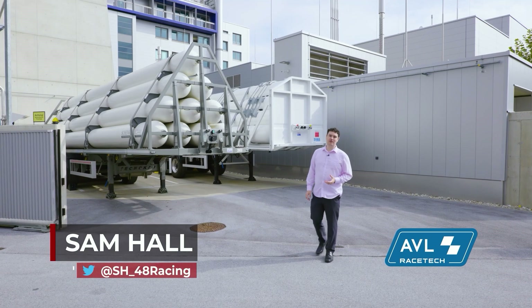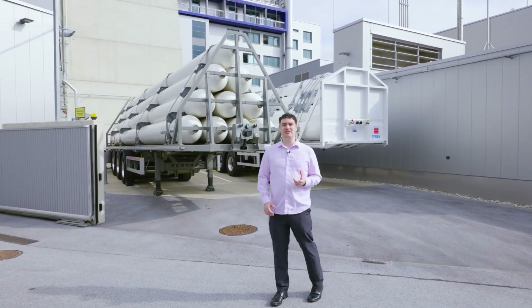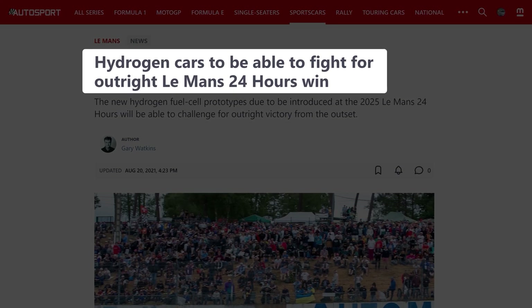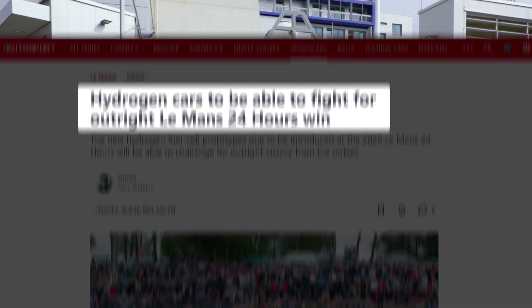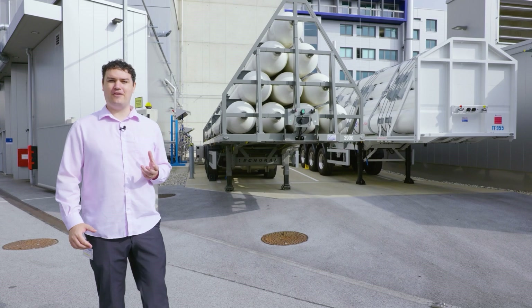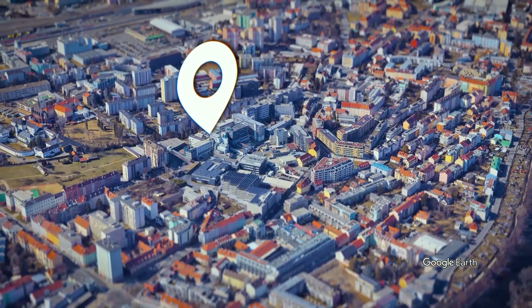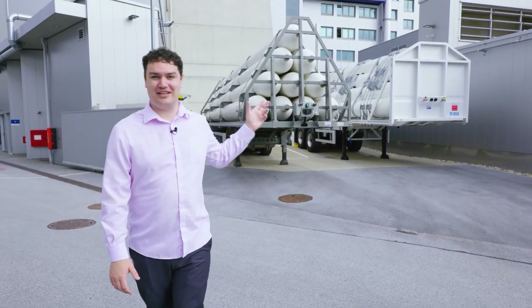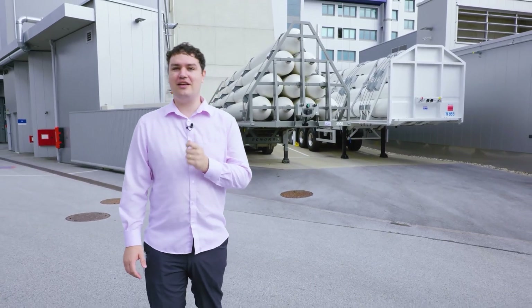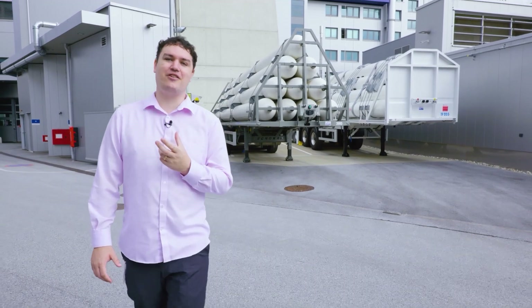There's been a lot of talk in motorsport about the future of race engine technology, and since the announcement of a hydrogen class at the 2026 Le Mans 24 Hours race, both hydrogen fuel cell and hydrogen combustion technology has become far more relevant. We're here at AVL Racetech in Graz, Austria, where behind me you can see some of the large hydrogen storage tanks, and we're going to find out just how far down the path we are to clean, sustainable, and exciting race engines.